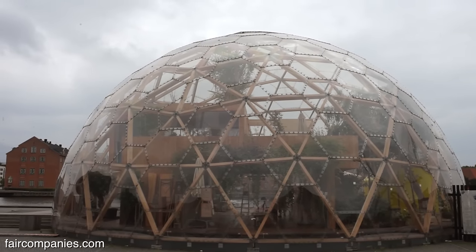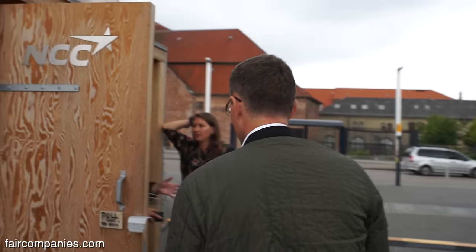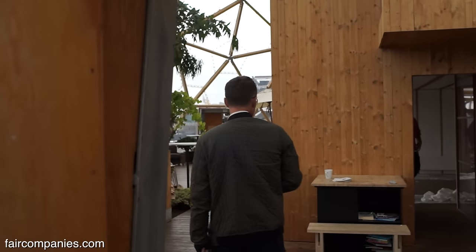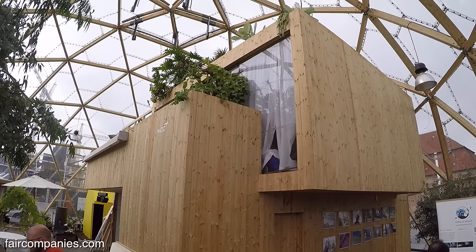It's not the dome itself that's interesting — it is the thinking of could you live inside a greenhouse. You should imagine that this is a single family house. That was actually also Buckminster Fuller's idea: could you live inside a greenhouse.